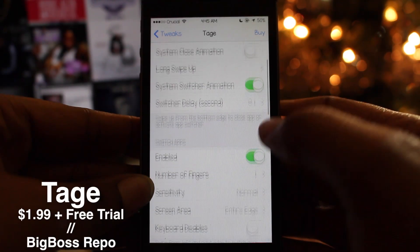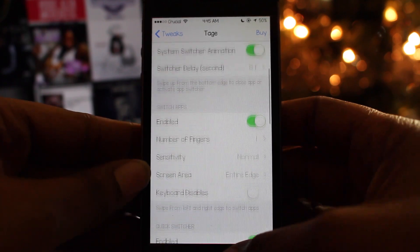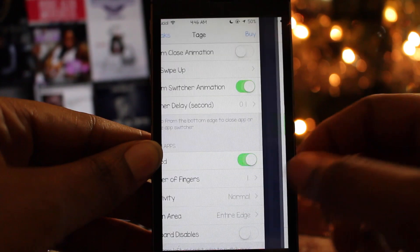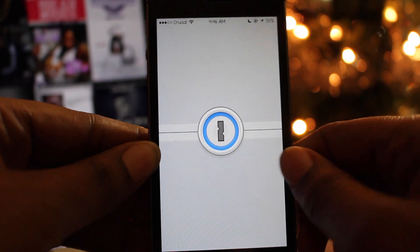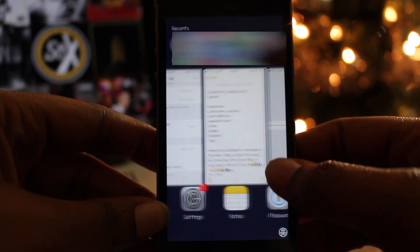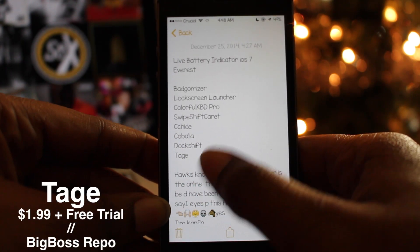The 25th tweak is called Tage, and it allows you to switch between apps more quickly. Similar to the popular tweak Zephyr, it lets you swipe the left or right side of the screen to switch between active apps, swipe up from the bottom to close the app or launch the app switcher, or swipe from the top edge to lock your device. You can swipe down on the home screen card in the app switcher to power off, reboot, respring, lock, or put the device into safe mode. Swiping down on any app preview card quits all background apps. You can pick Tage for $1.99 with a three-day free trial on the Big Boss repo.